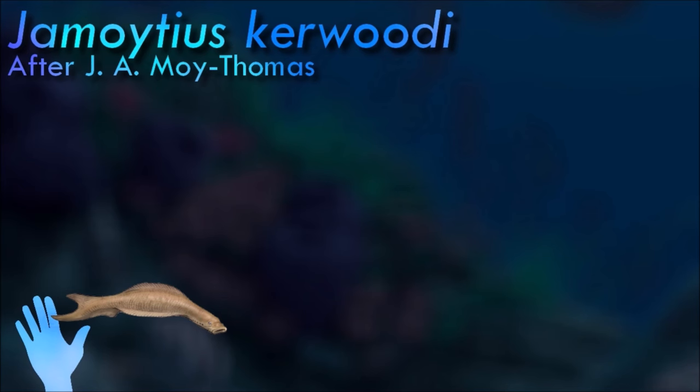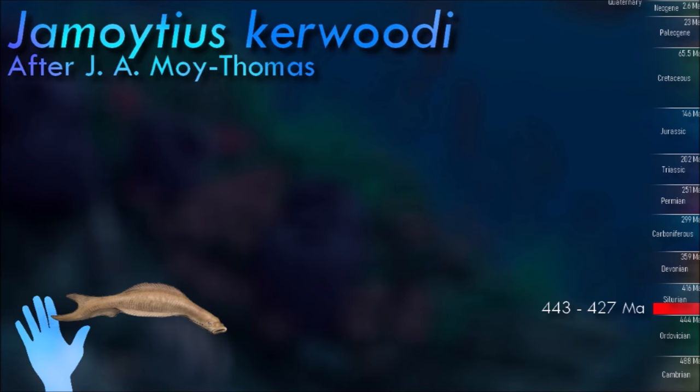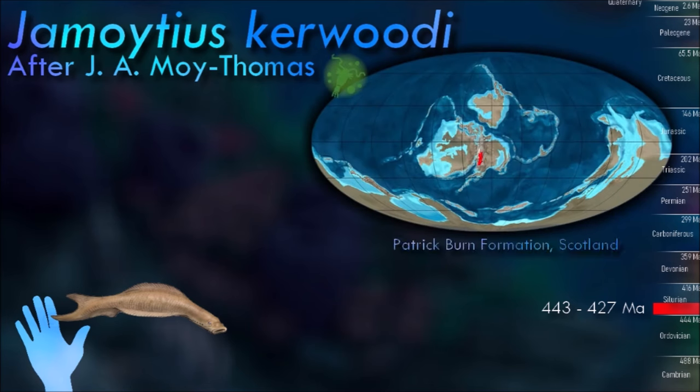Long thought of as a basal anaspid, Gemoistius is now recognized as the best-known member of the Hyperoartian order Gemoideiformes. In life, it resembled a lamprey with a very small mouth.